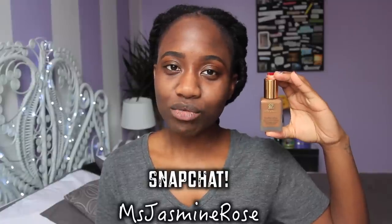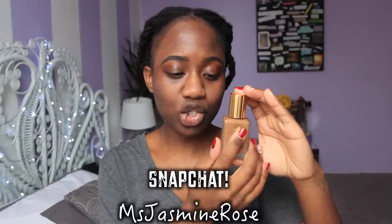So this is the bottle right here. It's very, very luxurious. The packaging is so durable and it just looks so fancy with the gold cap and everything. Let me try this out right now.